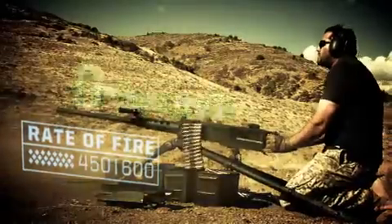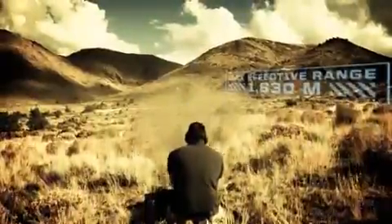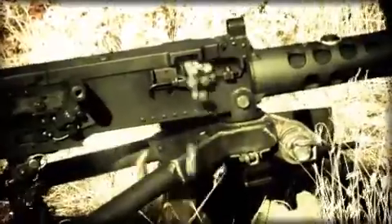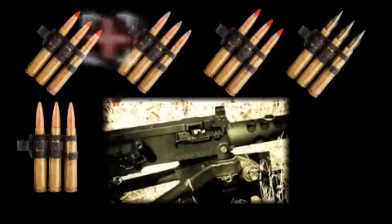It fires 450 to 600 rounds per minute from a closed bolt, with a maximum effective range of 1,830 meters. It fires multiple types of ammunition, including ball, tracer, API, API-T, SLAP, and SLAP-T.